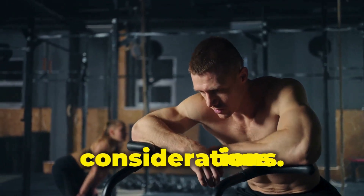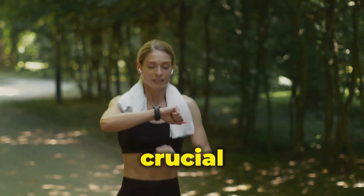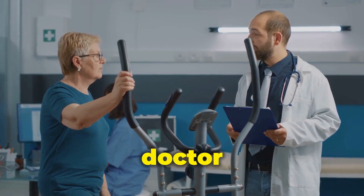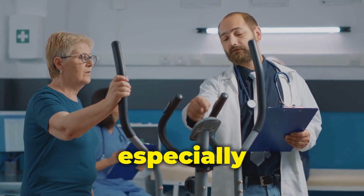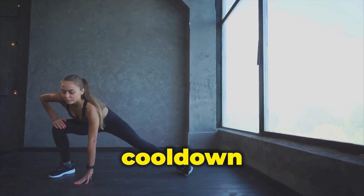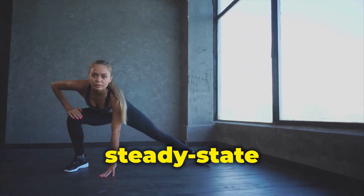Regarding safety and considerations: HIIT is demanding, so it's crucial to listen to your body, pace yourself appropriately, and rest when needed. Before starting any new exercise program, consult with your doctor, especially if you have any pre-existing health conditions. Don't neglect proper warm-up and cool-down routines with both HIIT and steady-state cardio workouts.